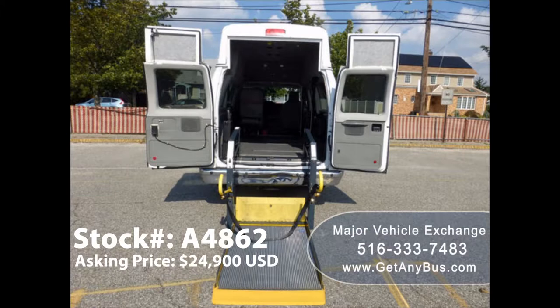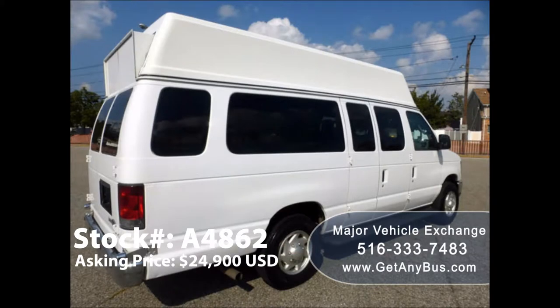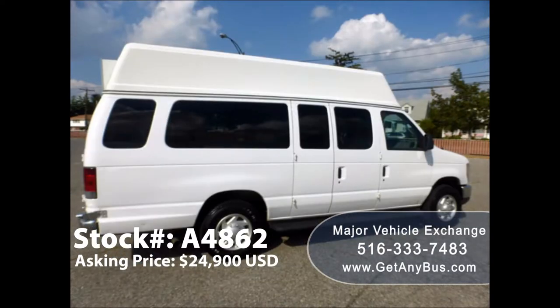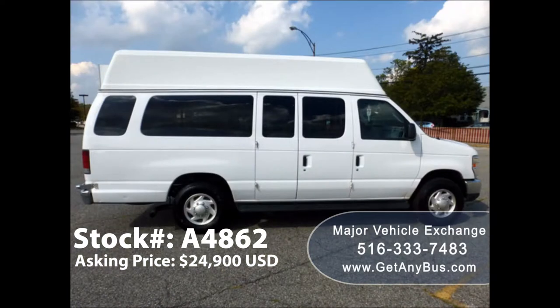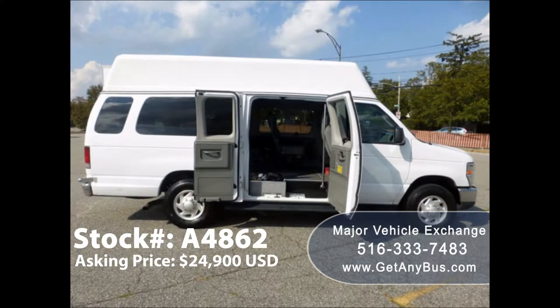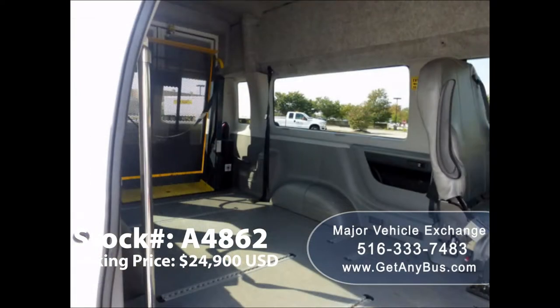This van is in excellent condition both inside and out. It is certified and ready to hit the road. The van has been continuously maintained and has been recently serviced and road tested. This well-appointed van shows only normal wear and tear. It is clean, fully equipped, and in excellent condition. This van provides an excellent opportunity for starting your new transportation business.